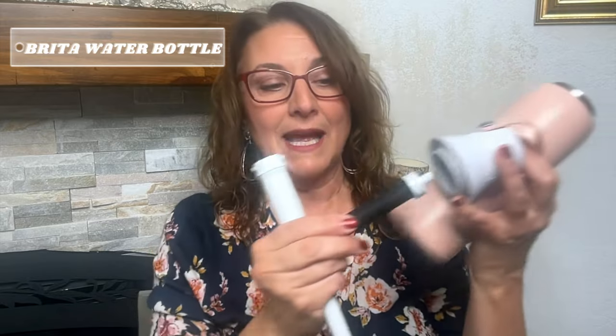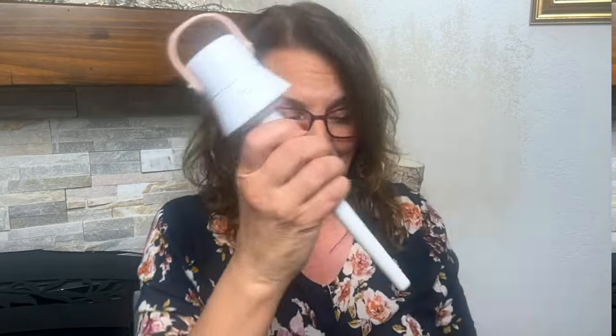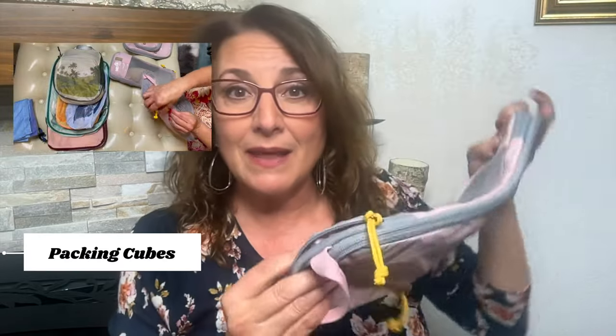I like this water bottle particularly because it has a filter in it. When I'm traveling, I just like to make sure that the water I drink gets a little extra filtering — that's just what I like.